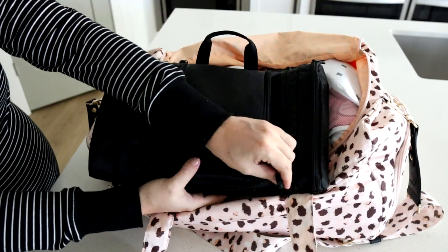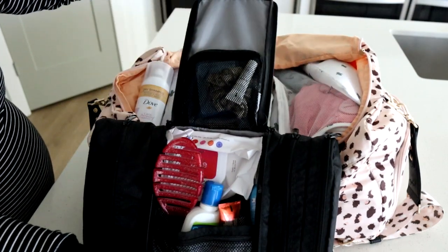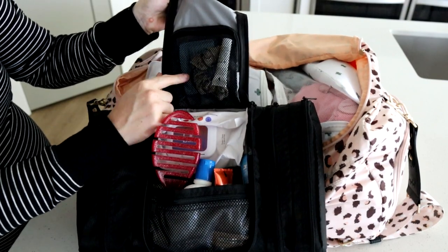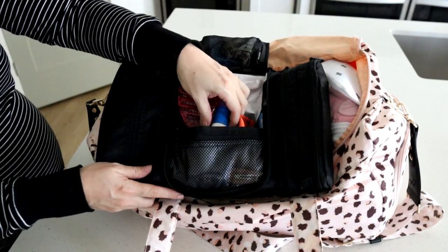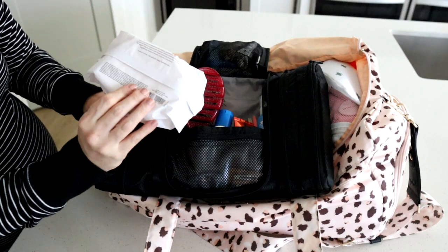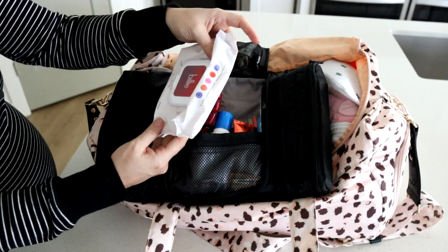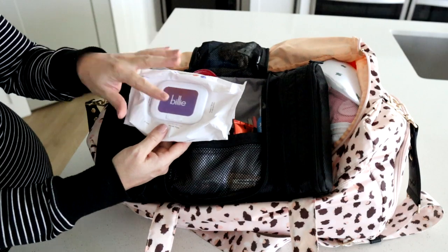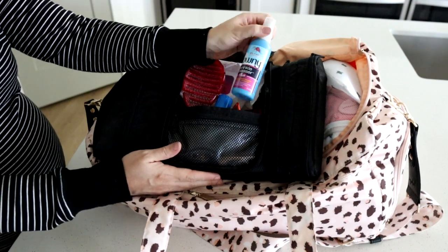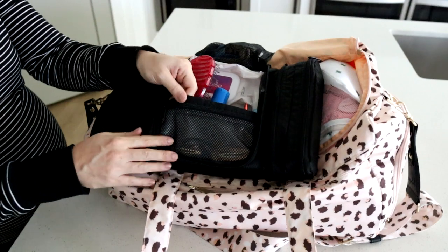Let me show you how it opens — it opens up like this and you have a hook here so you can hang it somewhere. So if you don't have a lot of counter space, this is really handy. There's a little mirror at the top. In here I have some hair accessories, Q-tips, a hairbrush, some face wash, and some Billy face wipes — I think these are going to be really handy when I just want to wipe my face off without getting out of bed. These have triple hyaluronic acid and vitamin C serum in them; they're my favorite face wipes by far. I also have eye drops and some wrinkle release, plus more hair clips and hair ties in a zipper pocket.